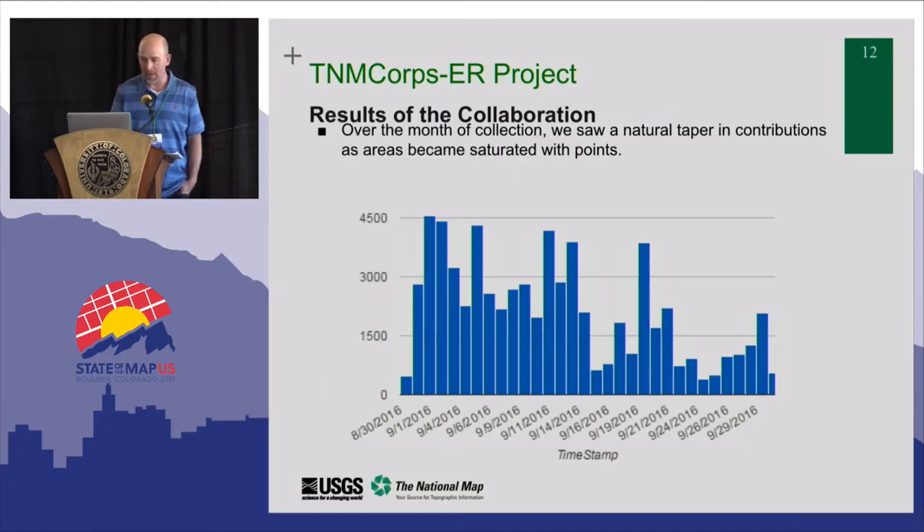This histogram shows the data collected over time. You can see how it ramped up very quickly and began to taper off as areas to contribute were harder and harder to find. The map became saturated over the period of the month, tapering off towards the end of the project, which also gave us an indication it was probably a good time to wrap up. Plus, we had a hard deadline from FEMA.